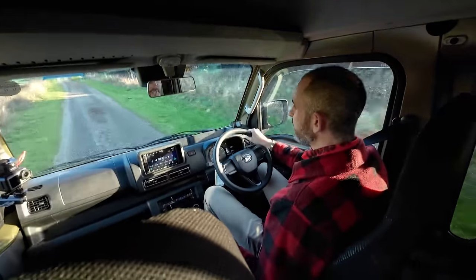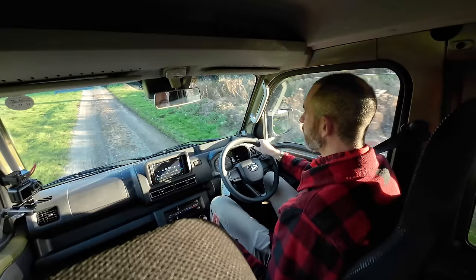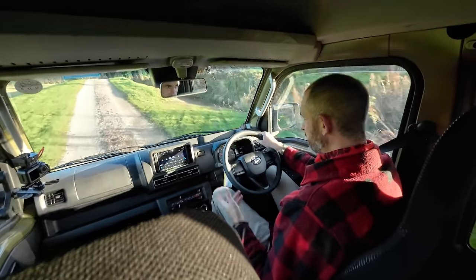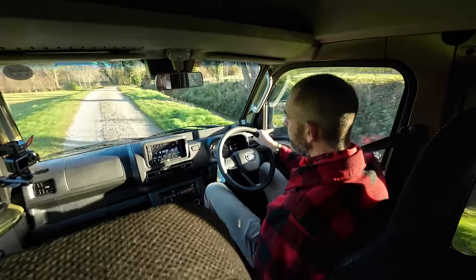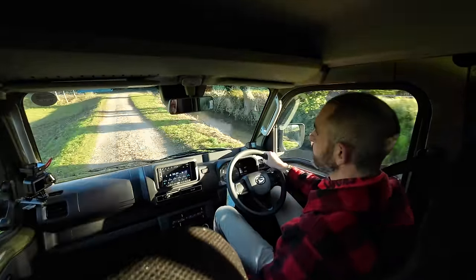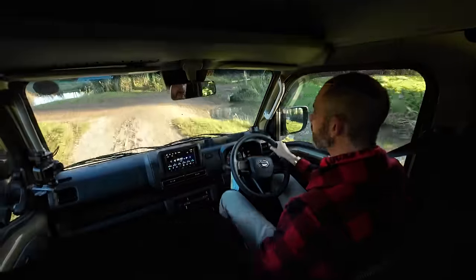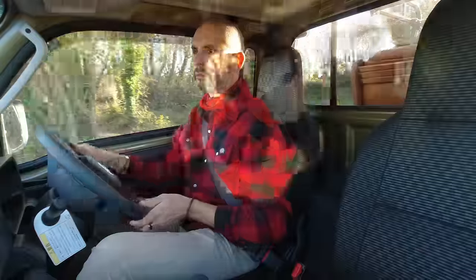Look how well this behaves on a dirt track. Suspension's wonderful. This is the highest it can go — the four-inch farm lift. Who wants a two-inch lift when you can have a four-inch lift?